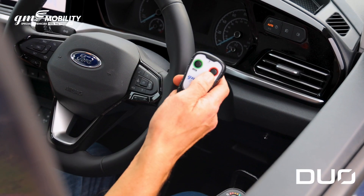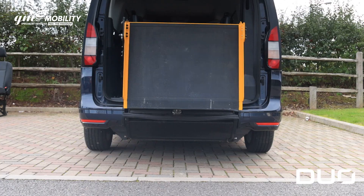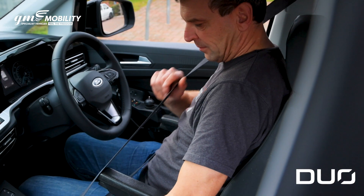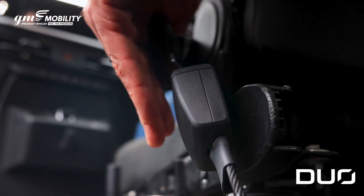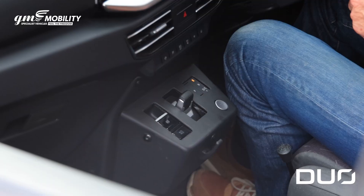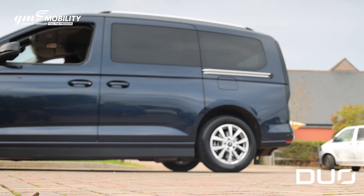Once inside, simply close the tailgate and ramp. Put your seatbelt on and you're ready to go. Over 60 inches of headroom and an excellent eye-level sight line make the Duo the perfect compact drive-from-wheelchair vehicle.